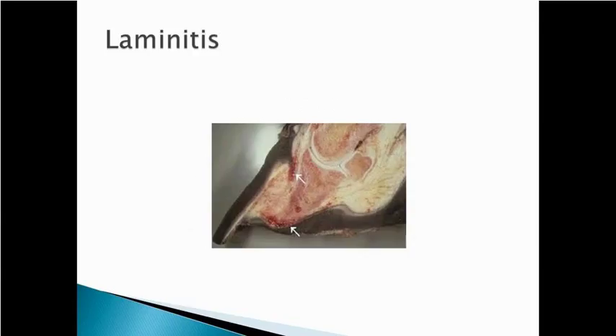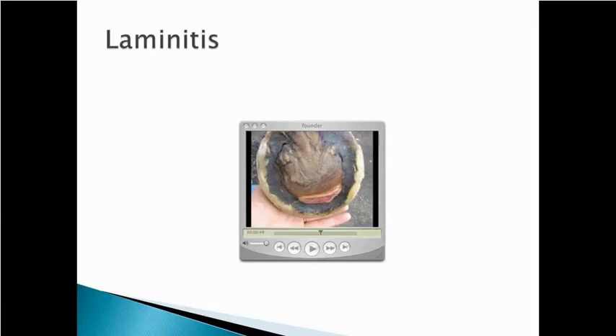This horse was euthanized because of founder. You can see extreme inflammation and, if you look at the bottom arrow, P3 has almost come through the sole — the horse was almost walking on the bone. There's a lot of inflammation and blood, and P3 is not parallel to the hoof wall; it's rotated down quite a bit. Here's another example where, when you look at the bottom of the sole, P3 has come down and is actually coming through the sole — a severe case of laminitis.